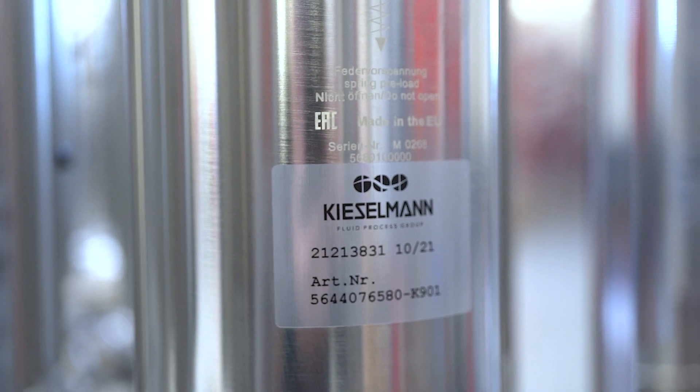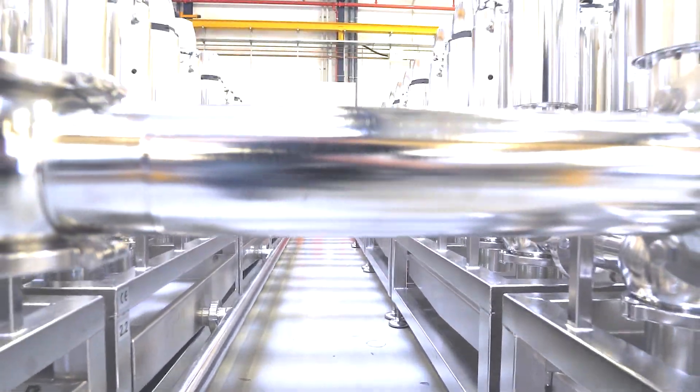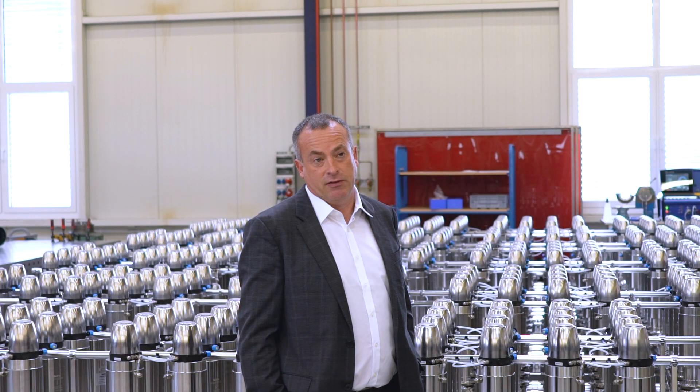This valve block is for a bottling plant in Glasgow. The whiskey is distilled up in the Highlands, it's tankered to Glasgow where it's stored in 20 vats, and it can be fed to 17 different bottling lines with no chance of any mixing — which is the big concern with whiskey because of the expensiveness of the products.